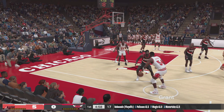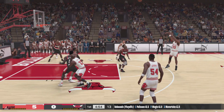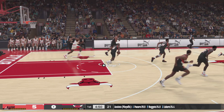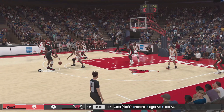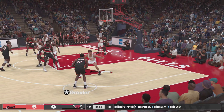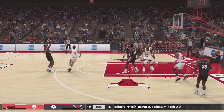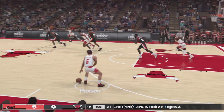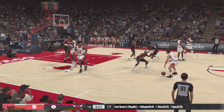Paxson passes to Grant. Pippen with the wide-open look from outside — off the mark. It's been a quick start for Portland. Drexler right side. Williams sets a screen on Paxson. A wide-open look for Drexler — three-pointer off the mark. The Bulls off to a slow start. It's a five-point game.